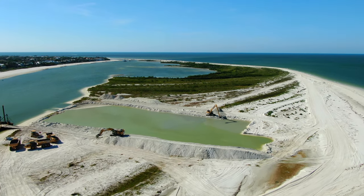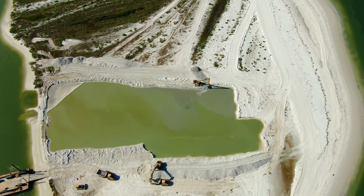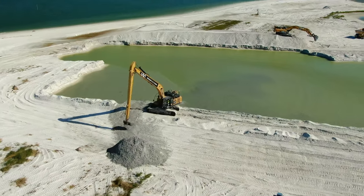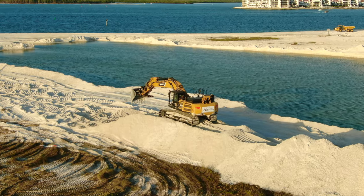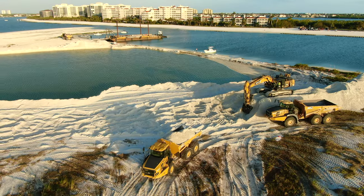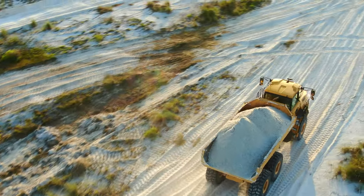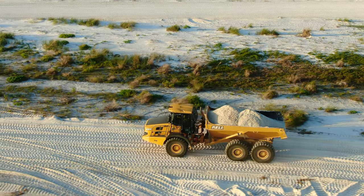The city of Marco Island recently started the Hideaway Beach and Sand Dollar construction project. This dredging project is located on the northwest tip of Marco Island, in and around Tigertail Beach. This video captures unique aerial views of the excavation happening live — you'll see workers in action operating excavators and dredging equipment, moving tons of sand from one location to another. It also shows how enormous the job is, as well as the vast areas impacted.